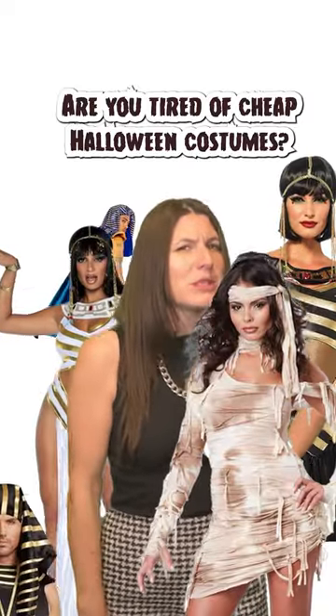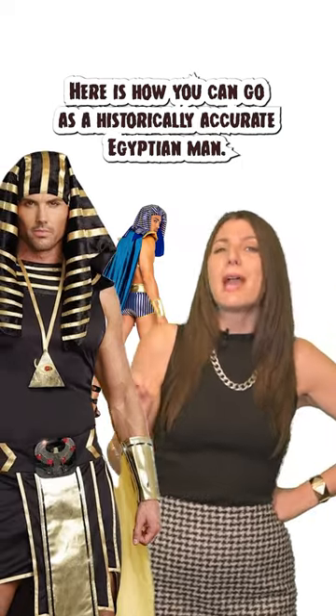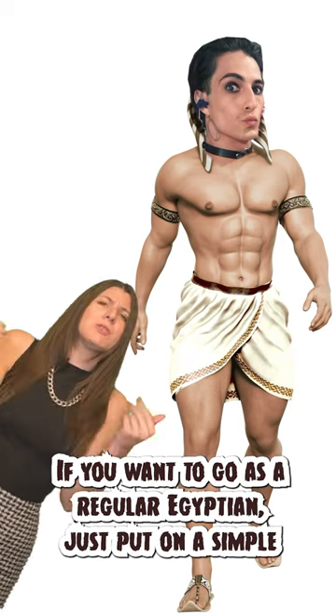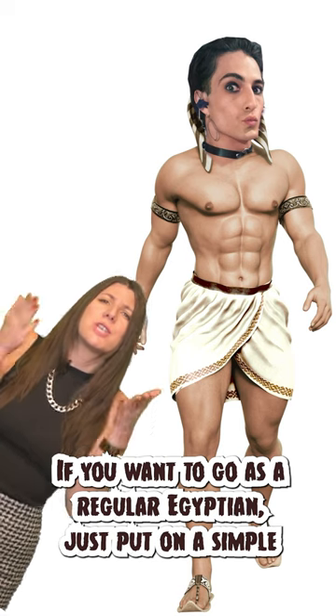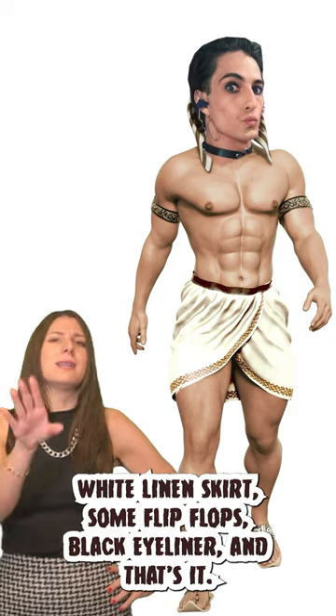Are you tired of cheap Halloween costumes? Here is how you can go as a historically accurate Egyptian man. If you want to go as a regular Egyptian, just put on a simple white linen skirt, some flip-flops, black eyeliner, and that's it.